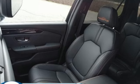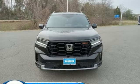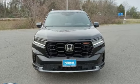Honda has a world renowned reputation for reliability. The time is now — see it for yourself today.